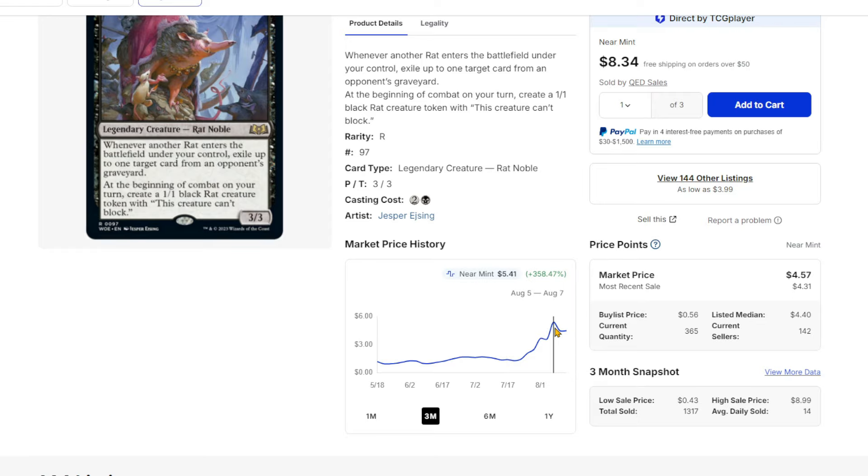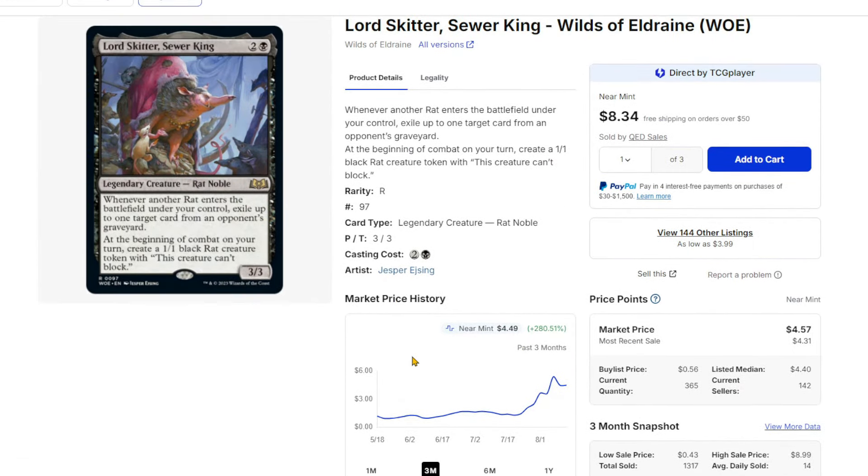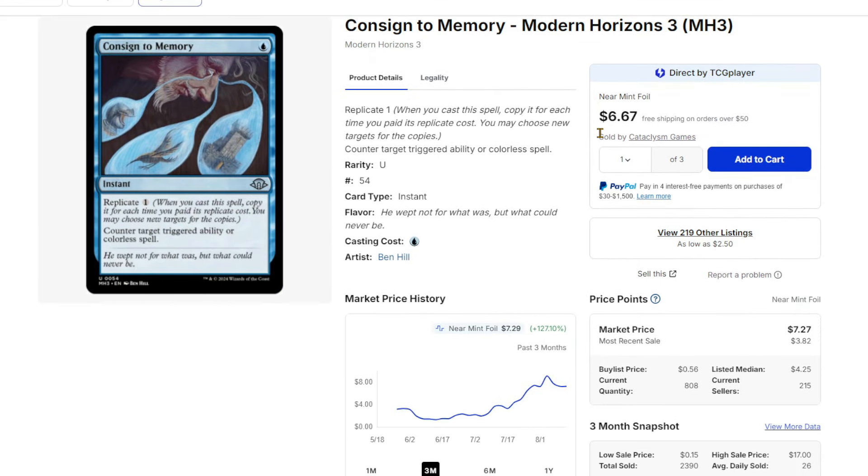Lord Skidder just continues to go up in price as well, around $4 to $5 — we'll call it $4.50. Mostly for Standard reasons, but it's a very annoying card to play against and it can do a lot. This card was super cheap for the longest time but it's been seeing play for a bit. I think it's better now after rotation.